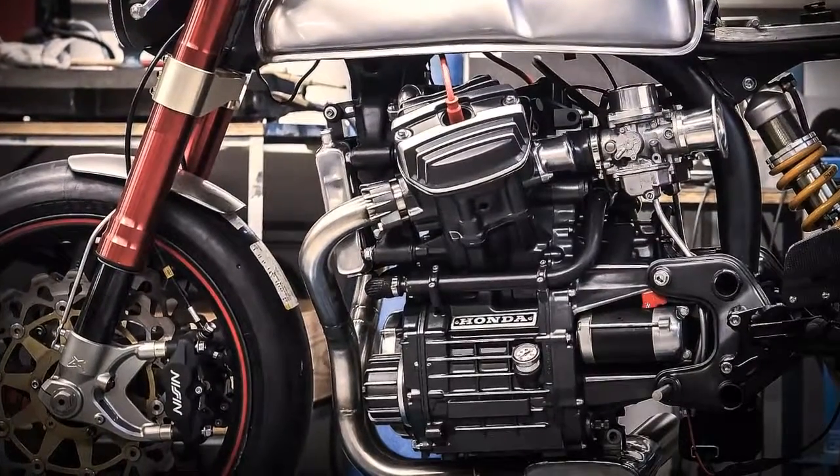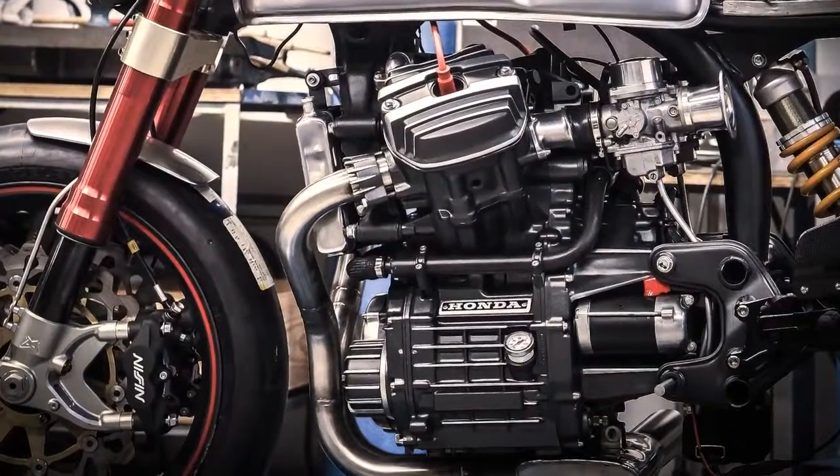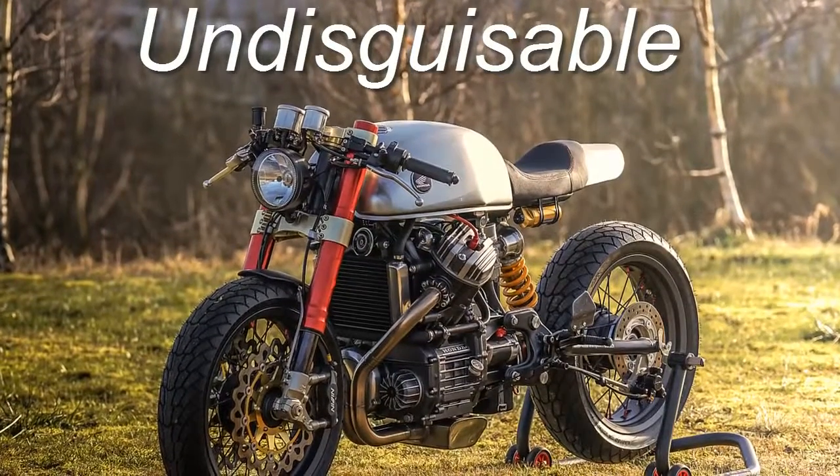Just like Superman, who thinks that using glasses will make any difference. Welcome to Racer TV.